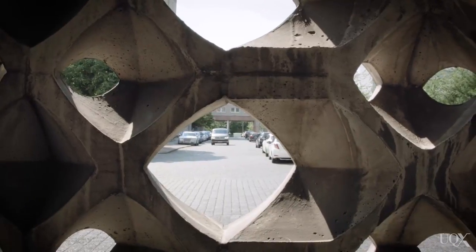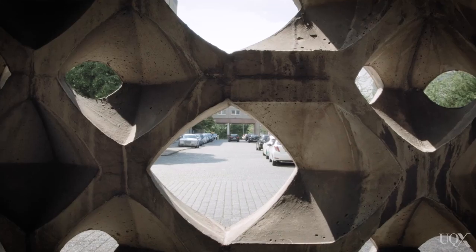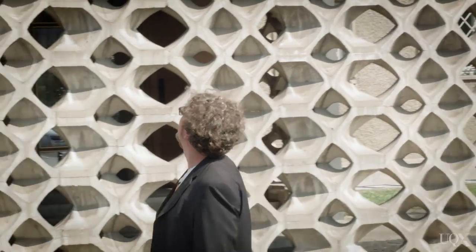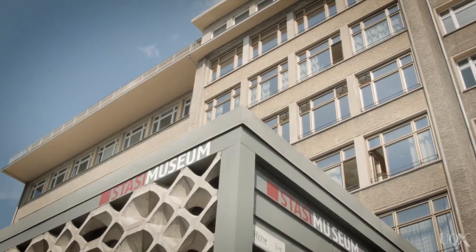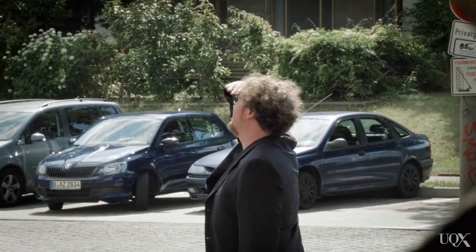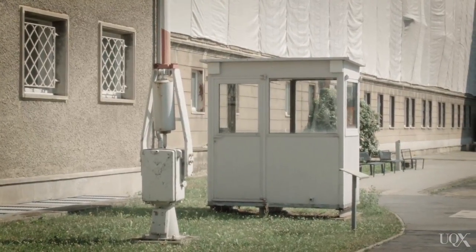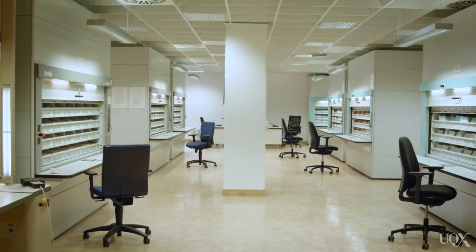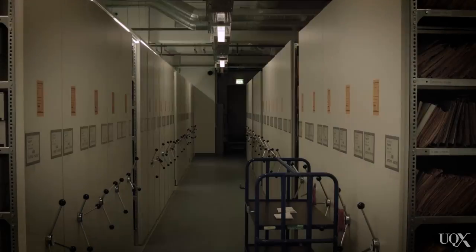The Stasi had a reputation as one of the most notorious and yet efficient surveillance systems in the world. By going to the former Stasi headquarters, we hope to get a better sense of how surveillance used to work in previous times, and this helps us compare and contrast how the Stasi operated with what the NSA and its global partners are doing today.